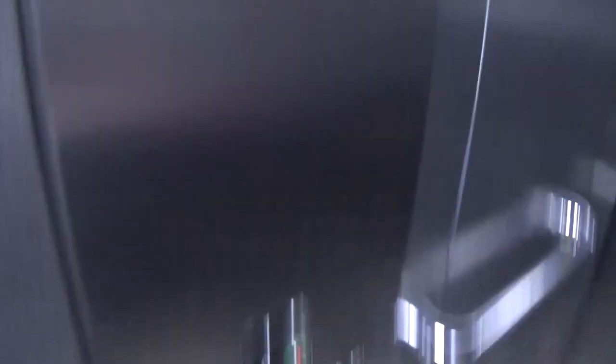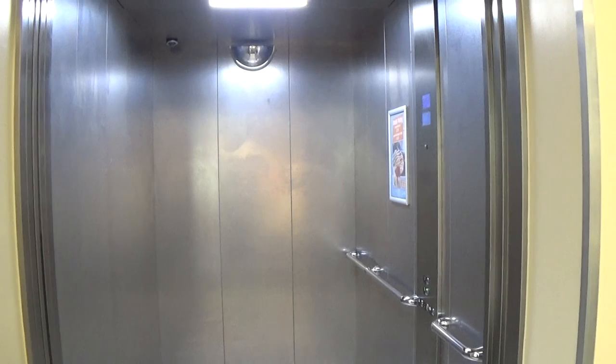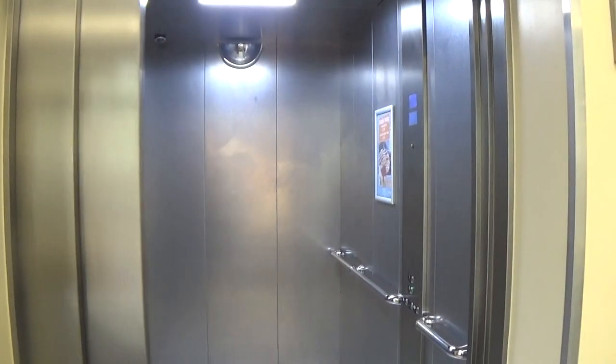Here we are back down to zero. These are the hoist fixtures. Now I can exit the elevator and watch it close up. There it goes — and that's it.